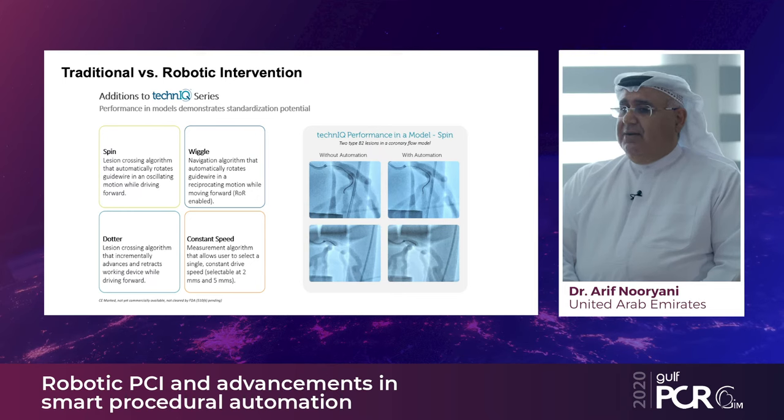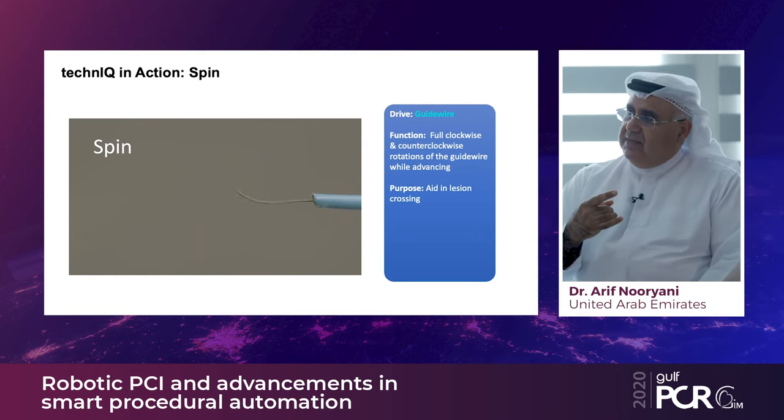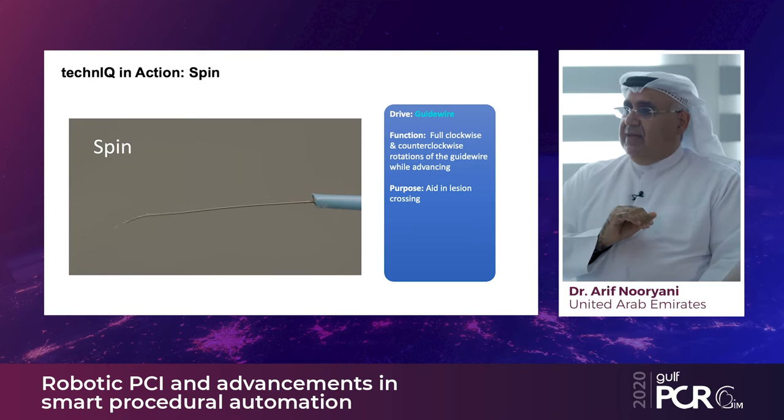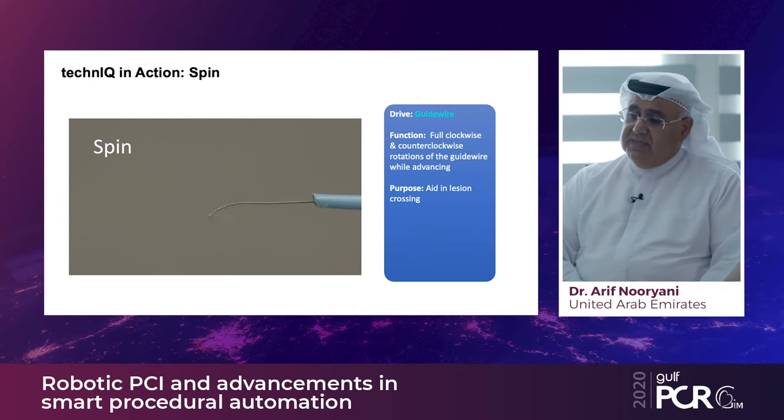More recently, four new techniques have been introduced: spin, wiggle, dottering, and constant speed wire movement. The spin technique facilitates lesion crossing by rotating the guide wire in an oscillating fashion, allowing the wire to oscillate very smoothly through the lesion. This has been studied across many cases, demonstrating significant time reduction in crossing maneuvers, and it is quite safe.